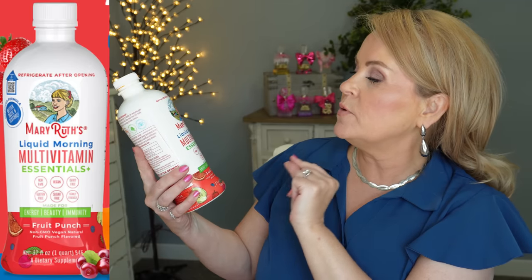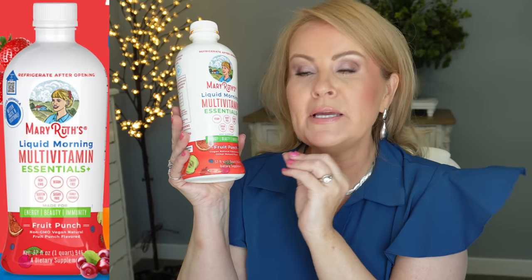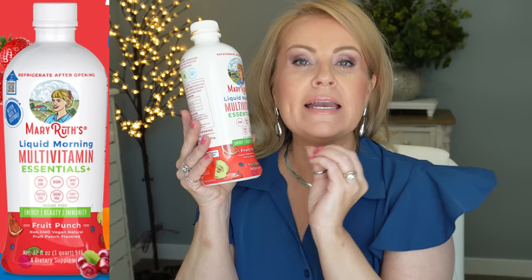Let's get into my recommendations for Amazon Prime Day. Starting with tried-and-true things I've had for a year or longer: the Mary Ruth's Liquid Morning Multivitamin Essentials. Liquid vitamins are absorbed a little better than capsules or tablets. I take these every morning with a multi-mineral. I've talked about this many times on my channel — after a couple of months I felt a hundred times better, with more energy and improved hair and nails.